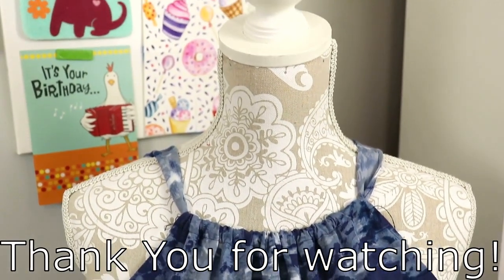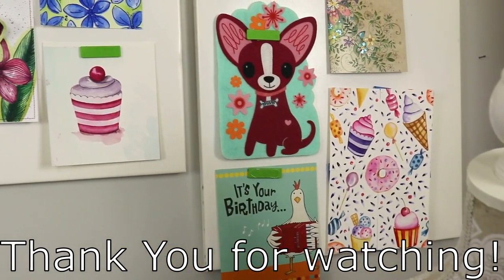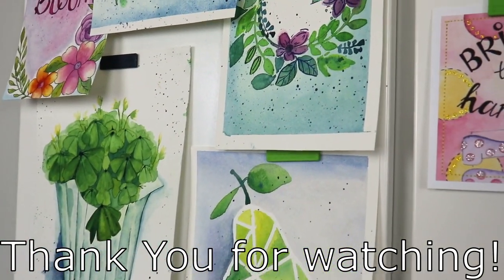And that is it for today! Give this video a thumbs up if you think these tips will come in handy for organizing and making your sewing room more functional, and check out these other videos on your screen right now.